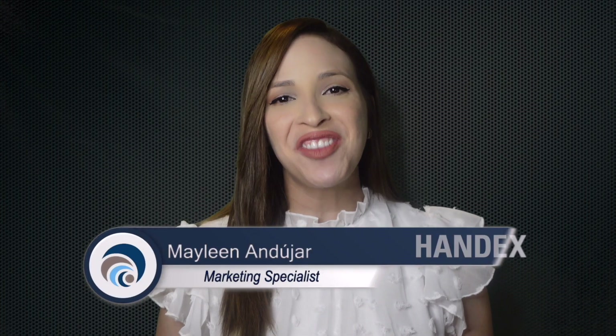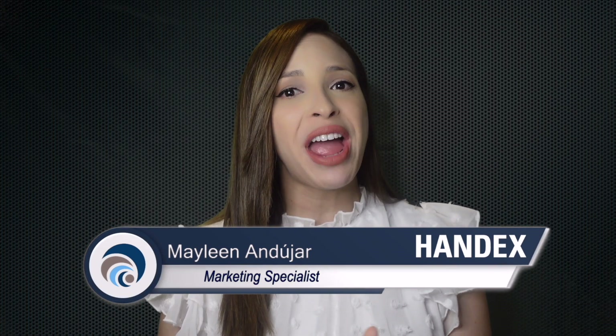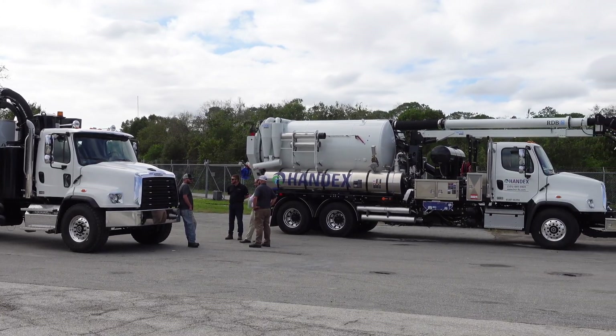Vacuum trucks are a vital tool within the environmental services industry, capable of moving large amounts of both hazardous and non-hazardous materials. Depending on the needs of our customers, we may utilize any of the following types of vacuum trucks.